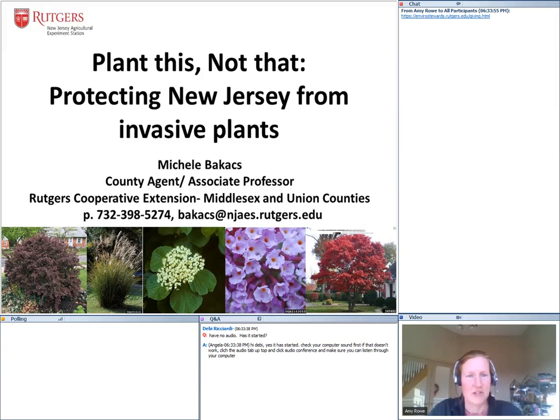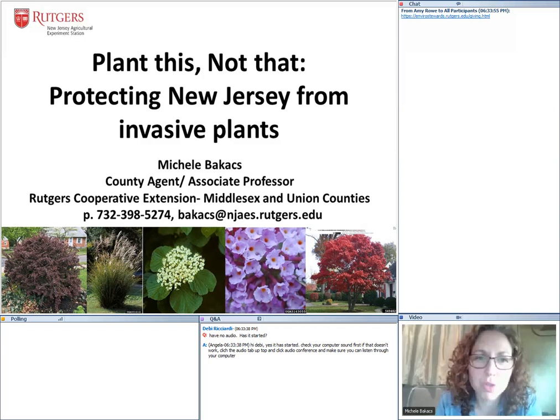Our esteemed colleague Michelle Backus is here today. She is the county agent for Middlesex and Union Counties for Rutgers Cooperative Extension. She has been working on invasive species management for a long time, working on New Jersey invasive species. She knows a lot about both invasive species and native species — not just plants, but insects and all kinds of things as well. Tonight she will be talking specifically about invasive plants. Please welcome Michelle.